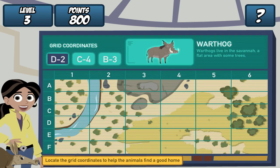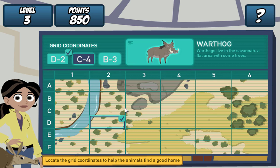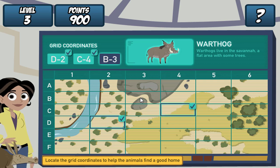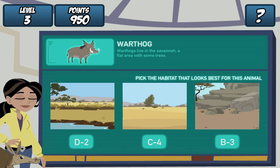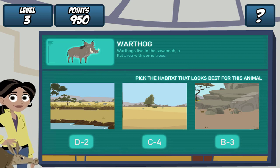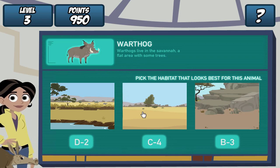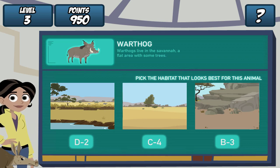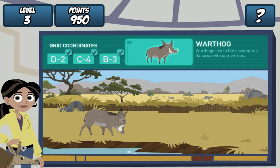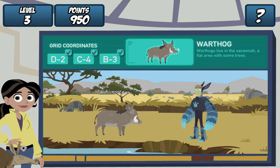Remember, find the grid coordinates on the map and click it. Do it for all three coordinates. Great! Where should we dig the hole? Warthogs live in the savannah, a flat area with some trees. Let's see if our creature pal likes it. Martin, drum roll, please. Whoops.